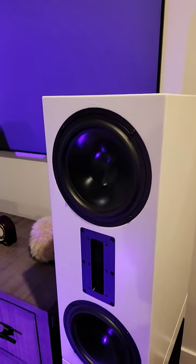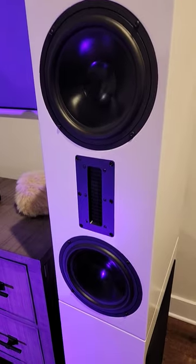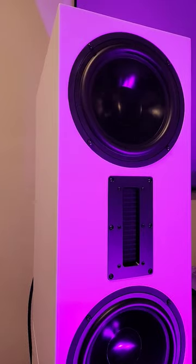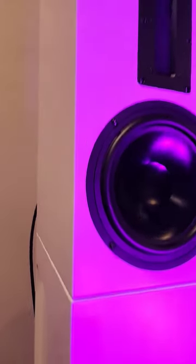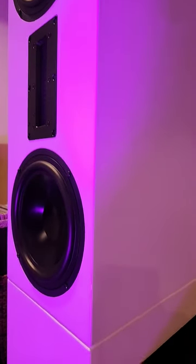These bad boys feature dual 8-inch newly developed aluminum drivers with that awesome AMT tweeter found in the larger speakers in my theater room. The bottom modules feature dual 12-inch aluminum subwoofer drivers, and I measured flat response in my room down to 12 hertz.